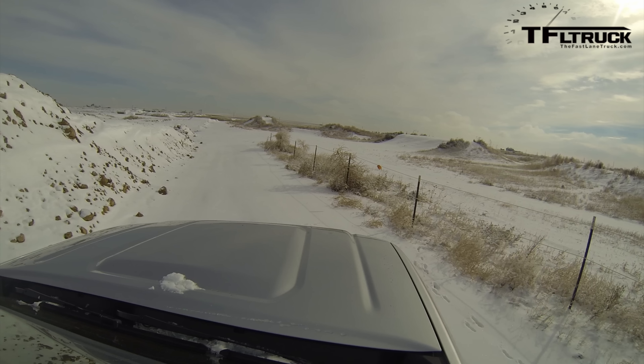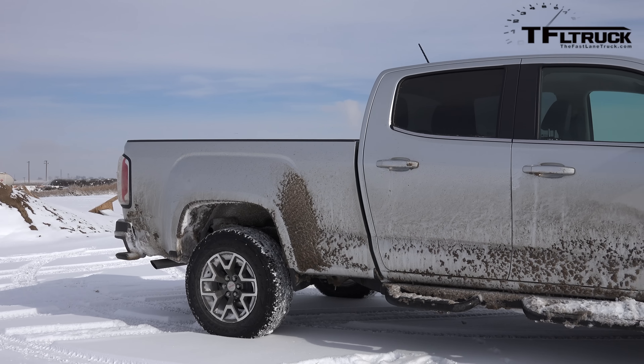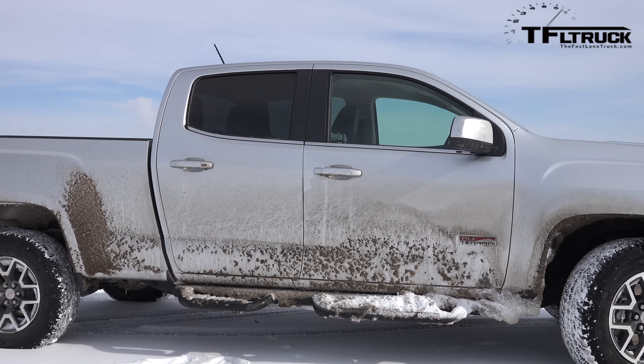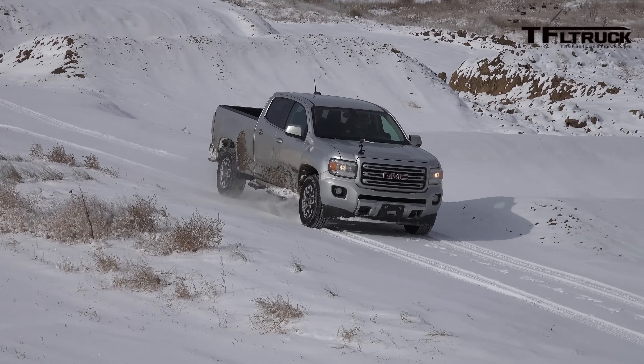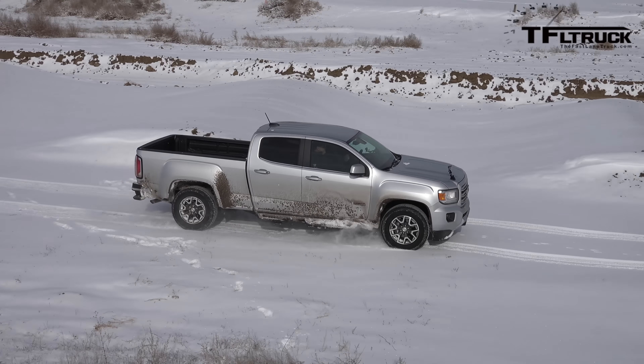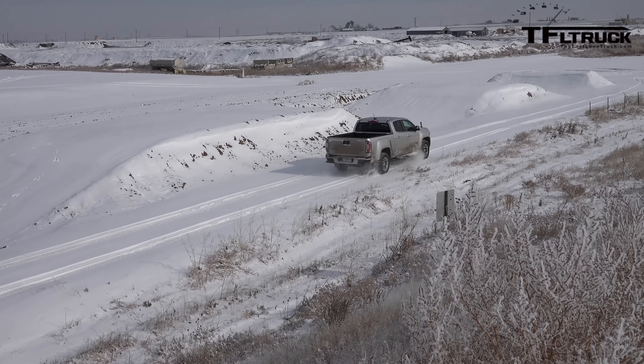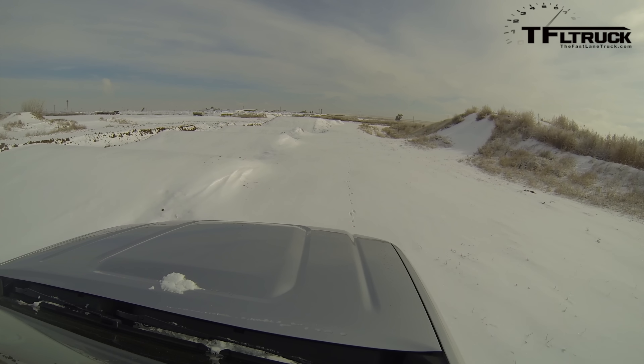This is the Canyon All-Terrain. They put on these steps, and when you put steps on any truck, you lose some of that ground clearance — and that's exactly what happened here. The fact that this is the longest wheelbase you can get means that we would high center, and that's just not a good thing. But otherwise, the traction system had no problem going up the hill — just right up there. If it wasn't for the high-centering, we would have made it all the way up. That was a very steep hill covered in snow.